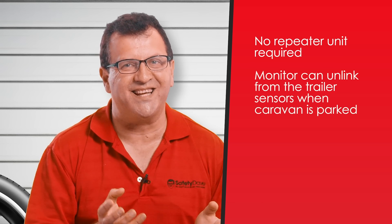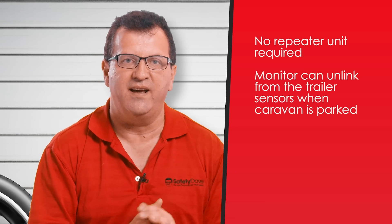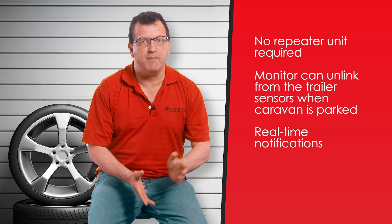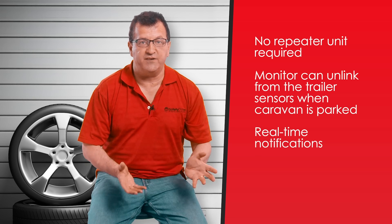It has the ability to easily link and unlink to the caravan for hitching and unhitching, so you can use your TPMS when you don't have your van on. It has real-time measuring and audible and visual alerts.